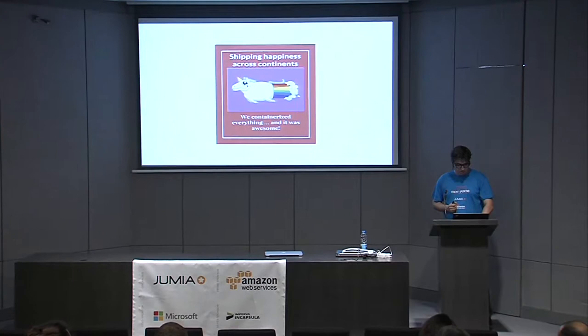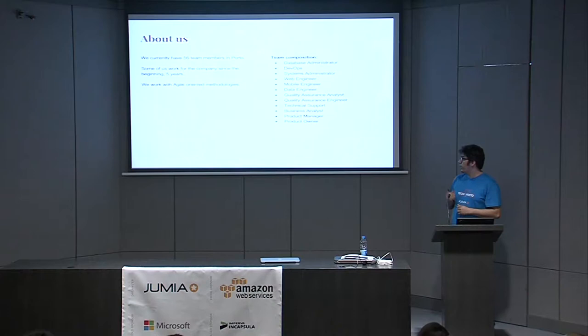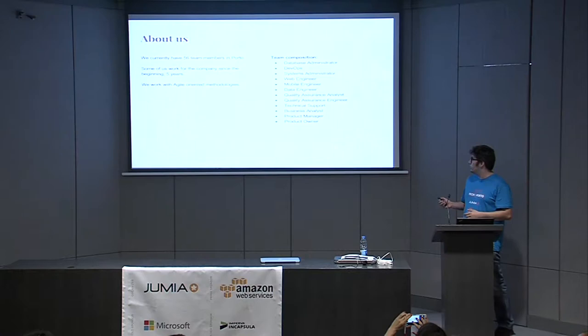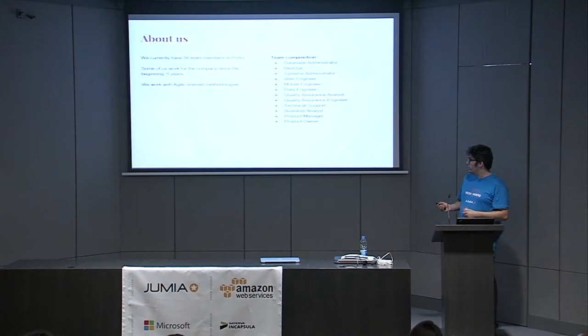A little bit about our team in Porto: we have 56 team members. The type of work each one does is described here. Most of us have worked for the company for a long time — the oldest ones from the very beginning, which is five years. We mainly work with agile methodologies. About 80% of the 56 team members are technical; the rest are product owners, business owners, and so on.